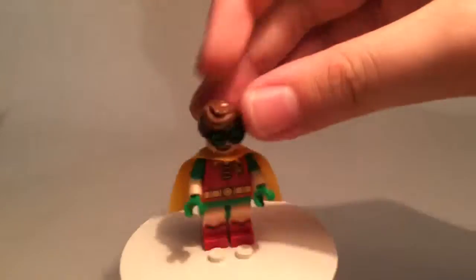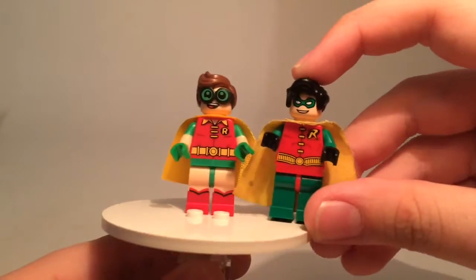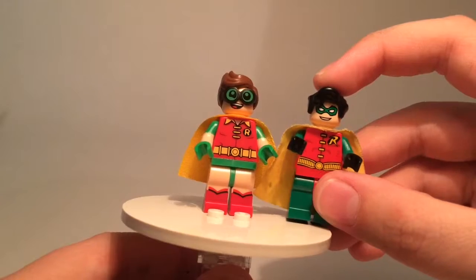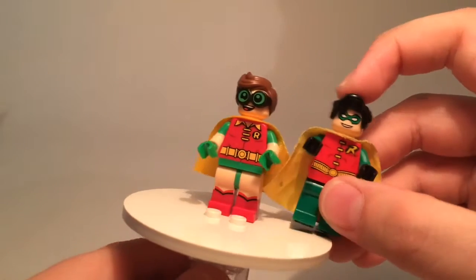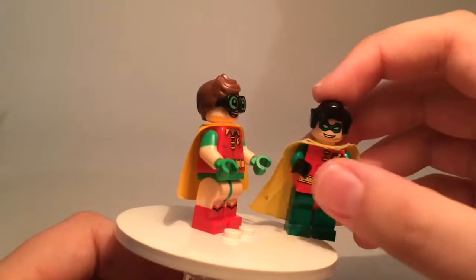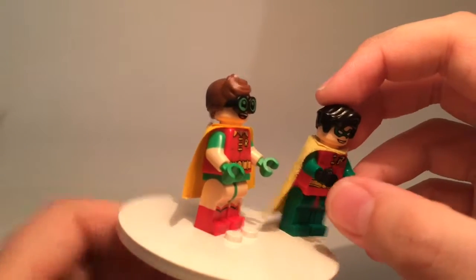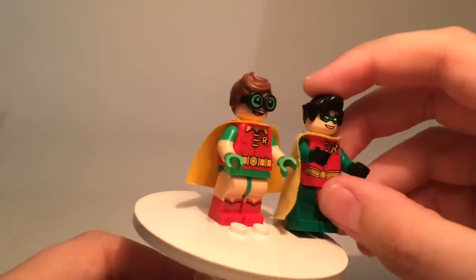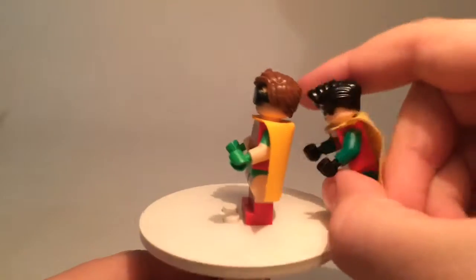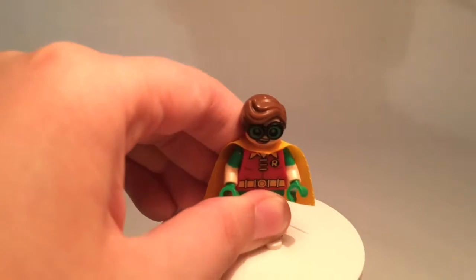There's also back face printing — you get freckles on one side and a happy face on the other. Comparing him to the original 2006 Robin: this one has brown hair but the original had black hair. The original had a mask while the new one has goggles. The legs and arms are different too — the new one has short sleeves and boots, whereas the old one was longer on everything, including a longer cape and hair that sticks forward.